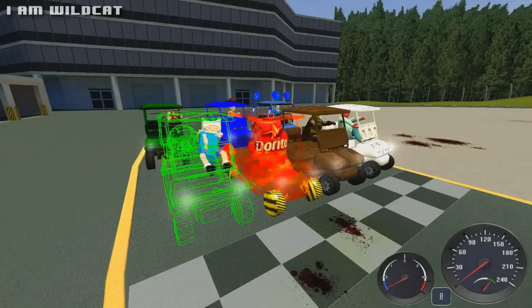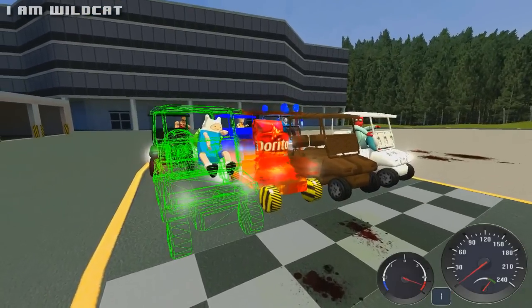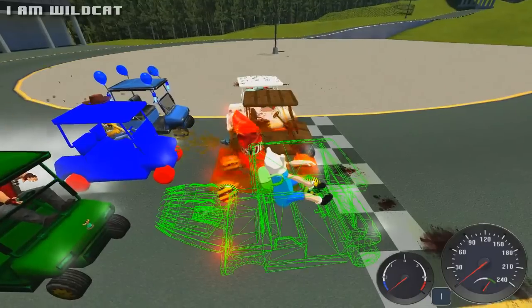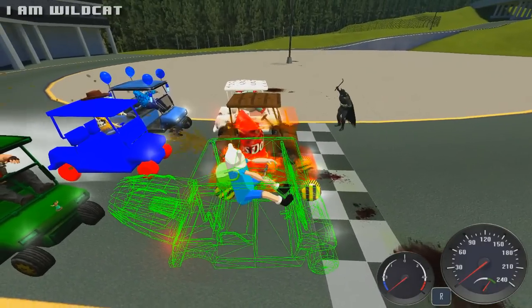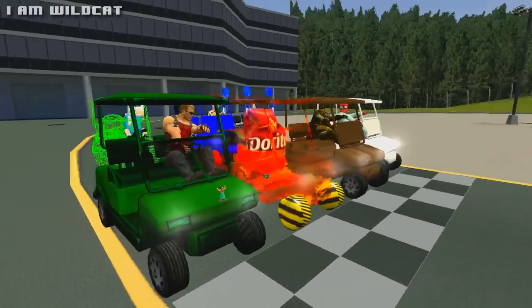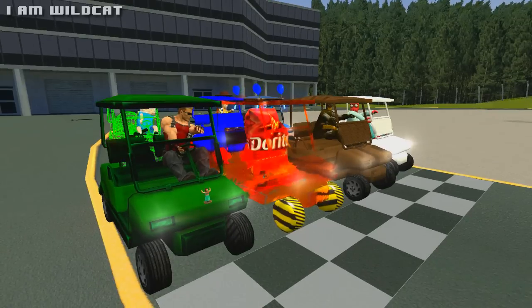Gentlemen, start your engines. Oh shit — I legit didn't mean to do that. I don't know how I pressed that button. Alright, ladies and gentlemen, we're about to race these fucking shitty golf carts around this track. One lap — first one to finish is the winner. Gentlemen, start your engines.